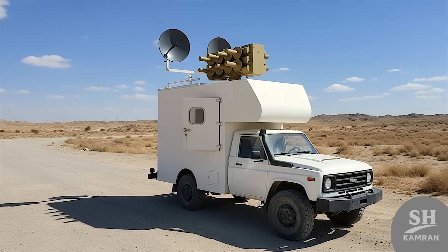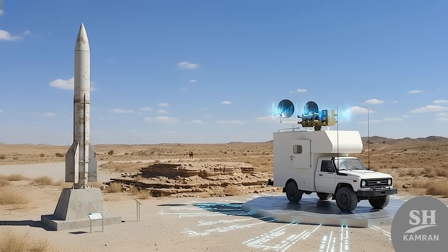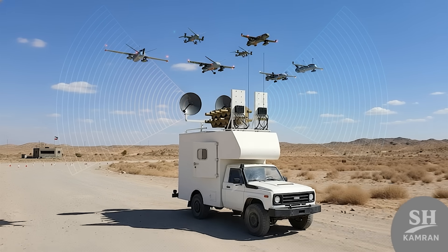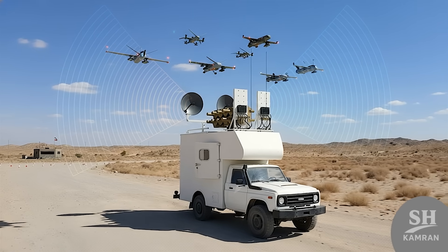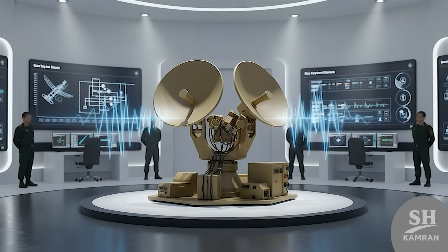Hey folks, today I've got something crazy to tell you. If you think Iran only makes missiles, you're totally wrong. They've built a system that blinds enemies before they move. It's called the Sayad IV electronic warfare system.